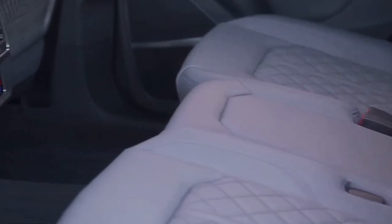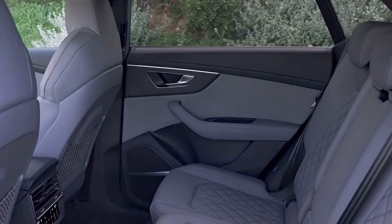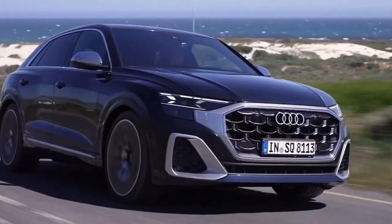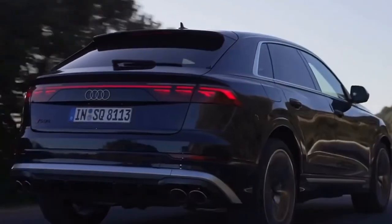Every SQ8 from Audi comes equipped with the brand's virtual cockpit changeable gauge display and a dual touchscreen infotainment system. Customers who are tech-savvy will be drawn to the nearly all-digital cabin, but others who prefer tactile controls for functions like climate control won't be impressed.